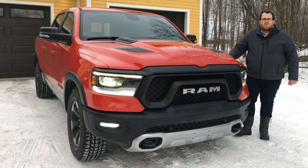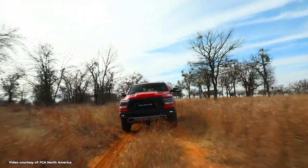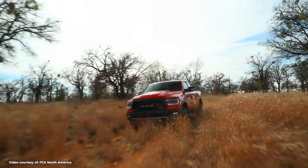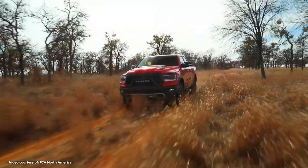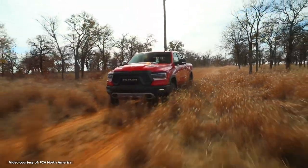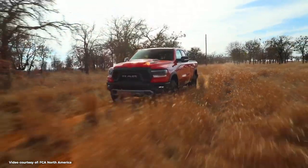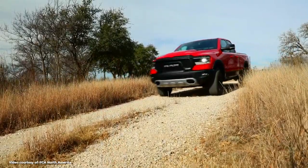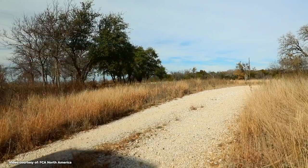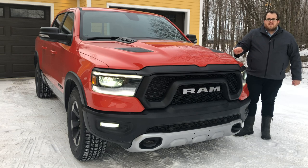This truck is also equipped with the same active level four-corner suspension we saw on the Ram 1500 Limited, but this only has an off-road one mode. With the other truck you could go into entry/exit, aerodynamic mode, normal, off-road one, and off-road two. There is no second off-road mode here, which is interesting given this is the Rebel trim. Also on the inside, you do have all-wheel drive, but not the all-wheel drive automatic mode found on the Limited, because this has an electronic rear locking differential whereas the Limited had a limited slip differential.